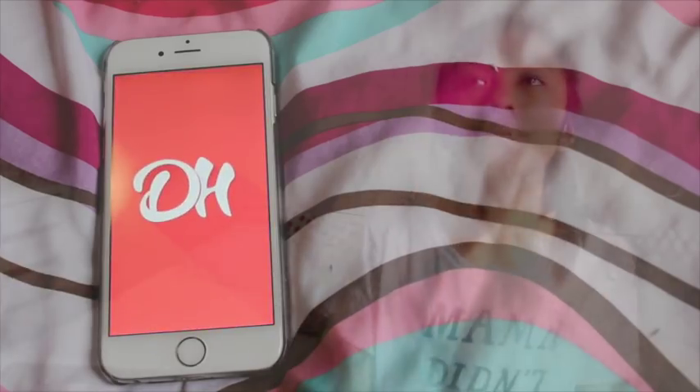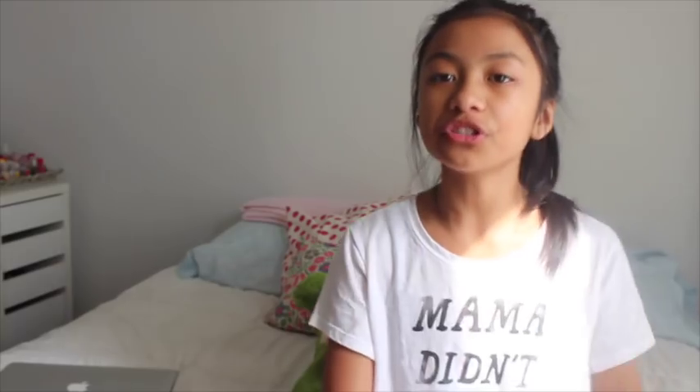I have Daily Horoscope, and this app is very important to me. I'm really into all this horoscope stuff lately because it's just so interesting. I'm a Leo, so in the morning I'll go to Leo and read about what's going to happen today or what I should do, or I'll read it at night and see how much it related to my day. It's very accurate and cool — I really recommend you get this app.